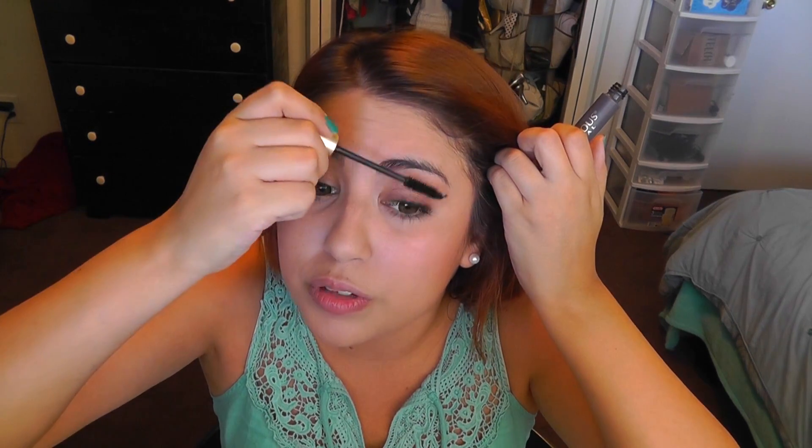I'm almost out of time — oh my gosh, I have 30 seconds! Mascara — I'm using L'Oreal Voluminous Original. There's hair, there's hair. 15 seconds! Eight seconds! And then lastly, Revlon Lip Butter. Time's up! We're good.